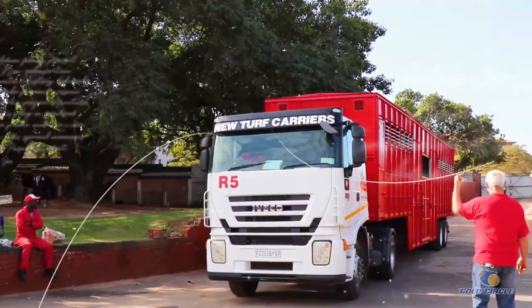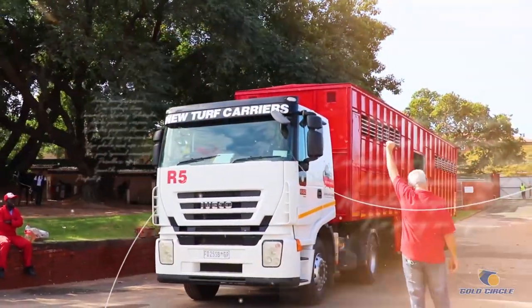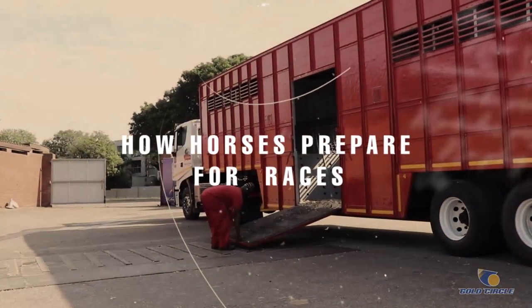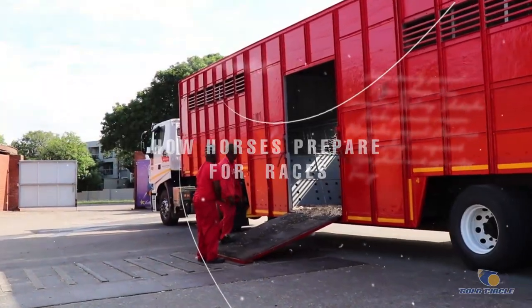Horses travel to and from the races in horse transit trucks, and it's very important for these trucks to follow a set schedule so they arrive on time at the race courses. Champion Season is one of the most exciting times in the South African racing calendar. We've got some of the best horses that come to KZN to compete in some of the biggest races in the country.